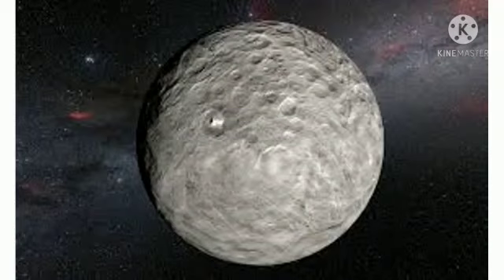Next is the dwarf planet Eris. An Eris day is slightly longer than Earth's day. Eris was once thought to be bigger than Pluto, and it is responsible for the big debate over the definition of a planet.